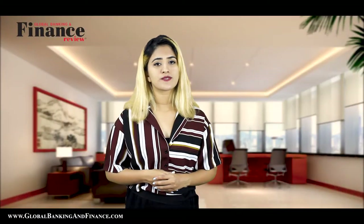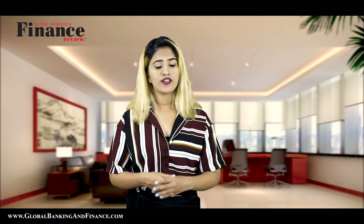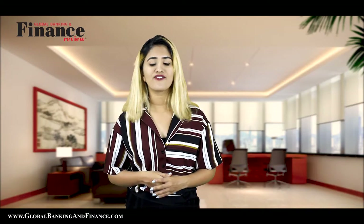Thanks for watching. Don't forget to subscribe, like and comment. One lucky winner will win a one-year subscription of Global Banking and Finance Review magazine.